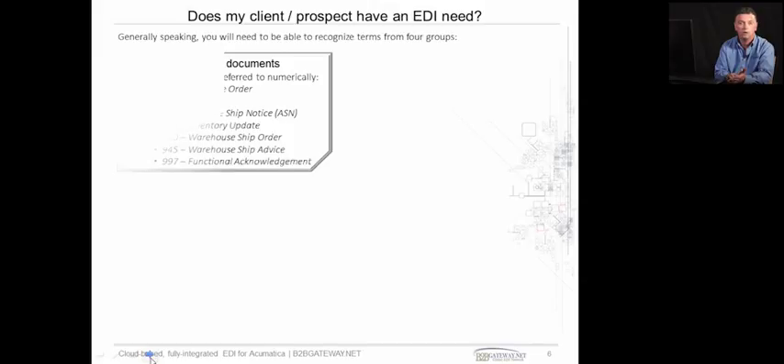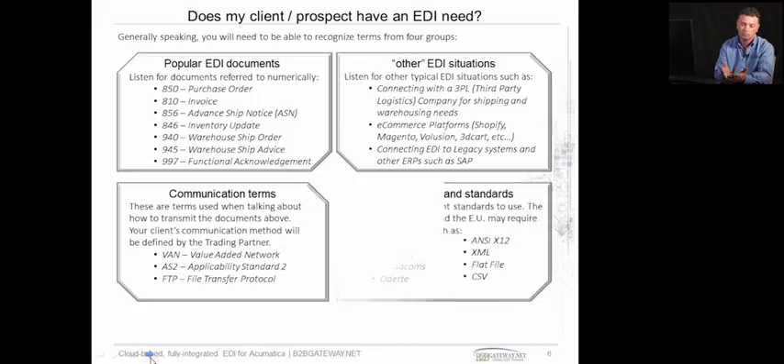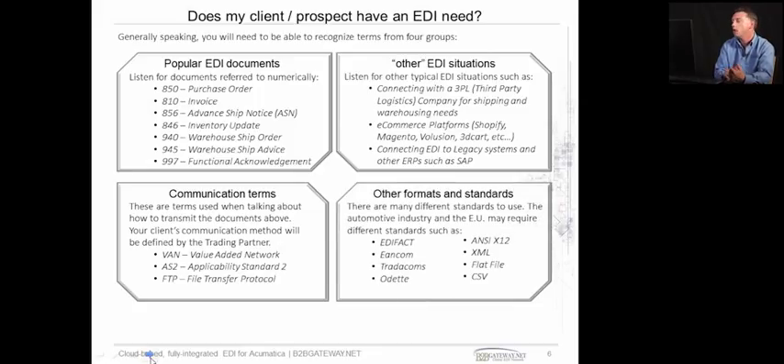This leads nicely on to how do you know if your client has an EDI need. There are many buzzwords that the client may hear. Just on the screen we have four boxes where we describe where it could be needed. One is they may talk about documents and numerical values — they may say, I need an 850. In the EDI world, an 850 stands for a purchase order. Other situations: they may trade with a 3PL or outsource their warehousing or transportation needs. They may also use a legacy system — for example, a subsidiary that trades with SAP or some Oracle-based system.